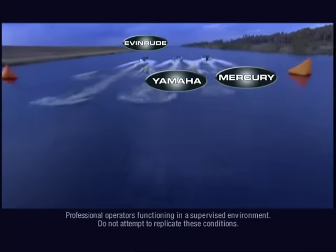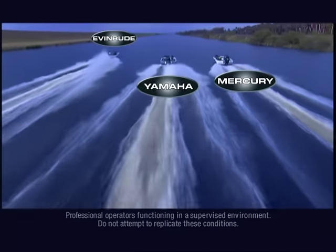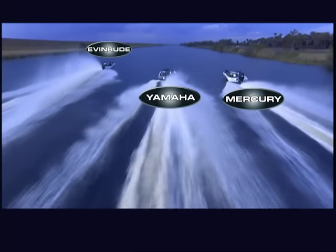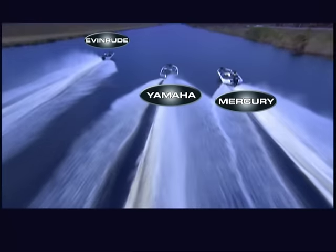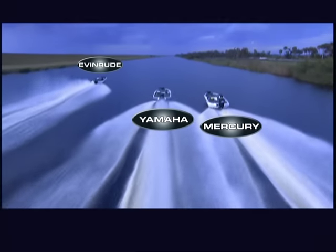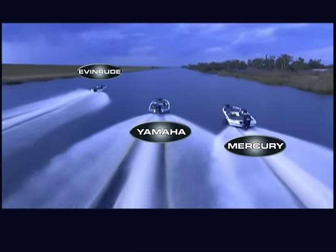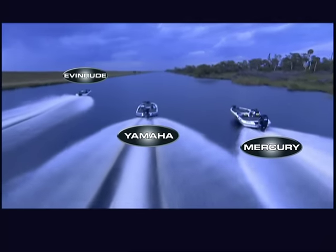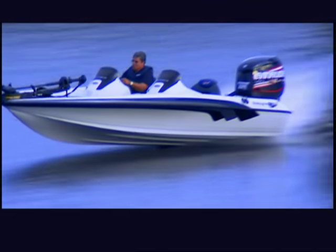Experienced drivers will race each boat at full throttle over a two-mile straightaway. The E-TEC Ranger jumps out front, getting up on plane fast. Here's where E-TEC engineering really pays off. Its two-stroke design creates power continuously on every cycle. The E-TEC's massive torque keeps it accelerating throughout the power range, and as a lighter engine, there's far less drag on performance.